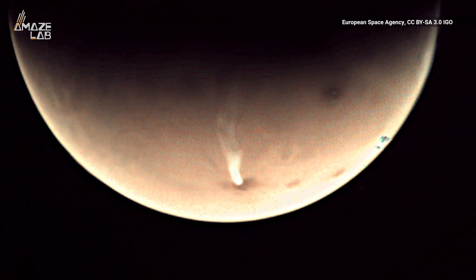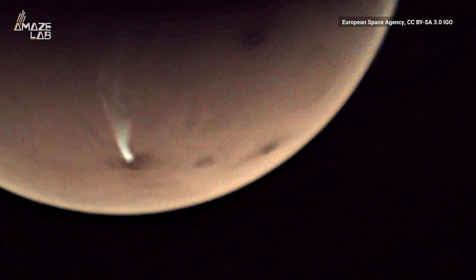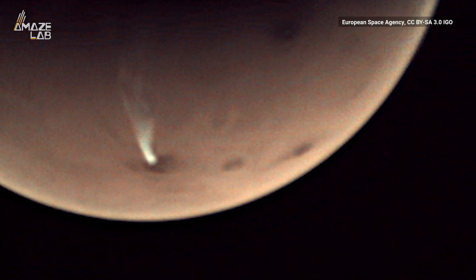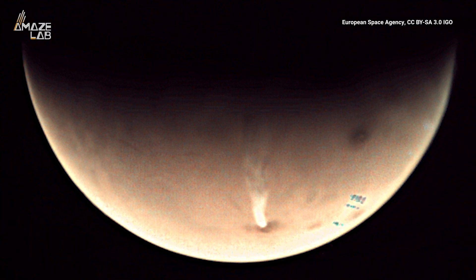The strange cloud can reach up to 1,100 miles long, according to the Space Agency. Scientists have been studying the phenomenon and were anticipating the cloud, which forms every Martian year around the southern solstice, when the Sun is at the southernmost position in Mars' skies.